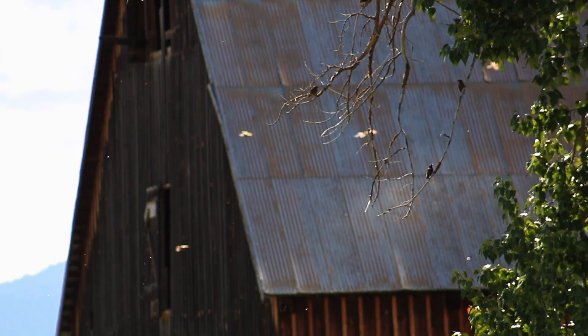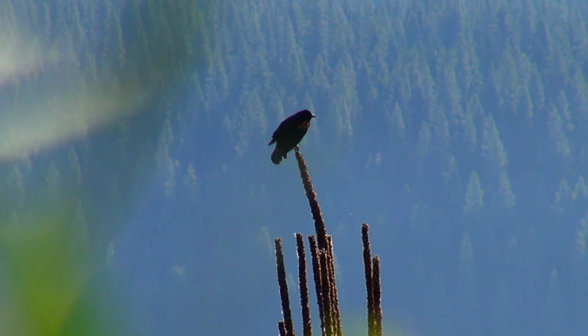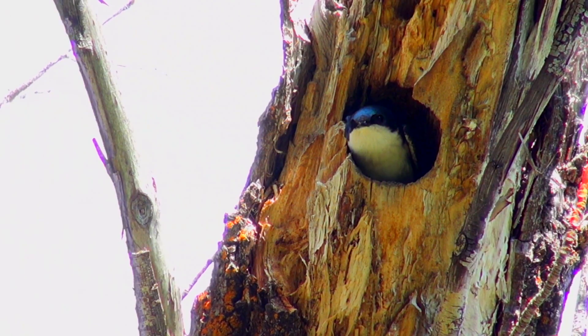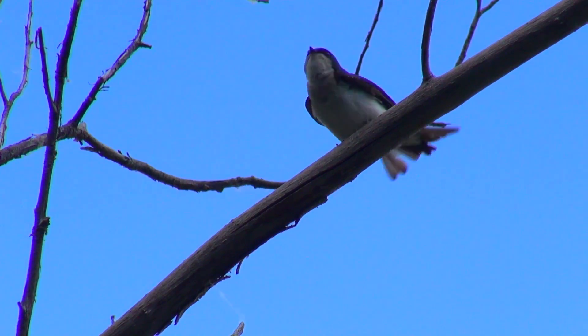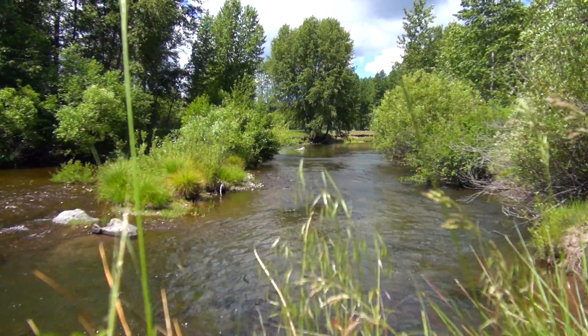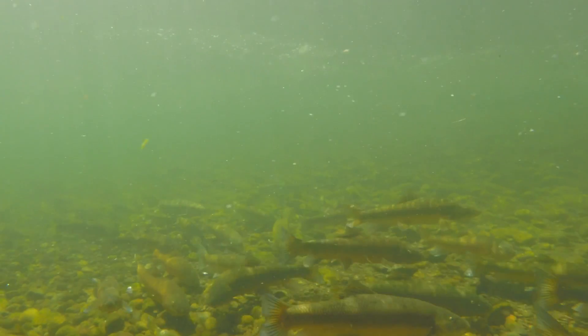The Olsen barn property is part of Chester Meadow, which is really important habitat for birds and other wildlife, including a number of endangered species. This area is kind of like the front yard of the whole community. This place is a plein air painter's dream.